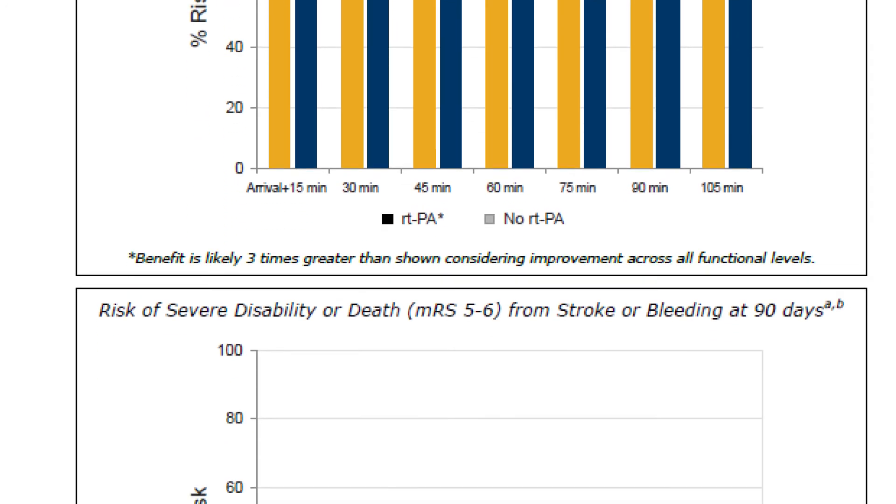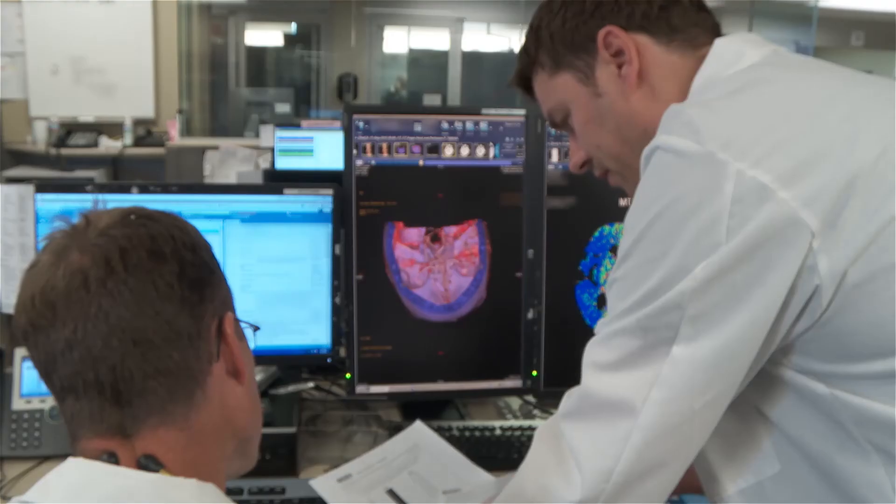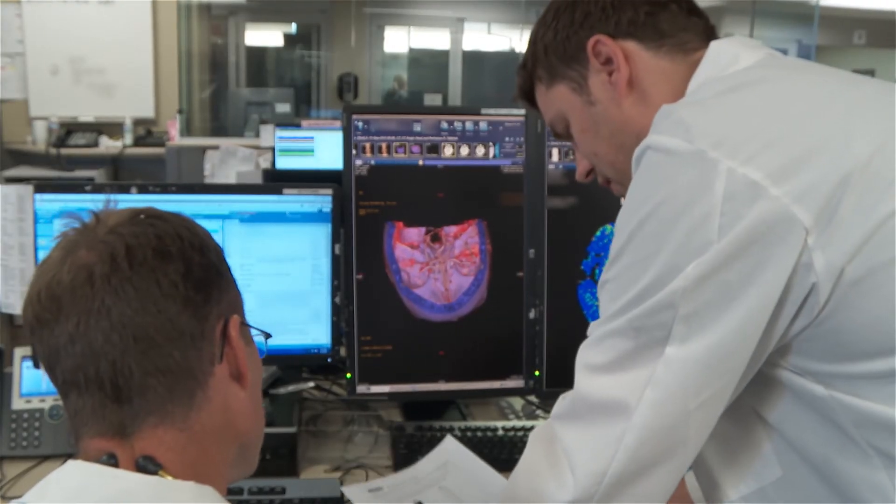Physicians really like data and they like evidence-based medicine. When you have that data in front of you in black and white form, it's a very powerful tool to know what those outcomes are going to be for your patient. The Resolve tool helps everybody to be on the same page and to share in the decision making between the emergency room doctor in a smaller town in rural Missouri and the neurologist at St. Luke's Hospital.